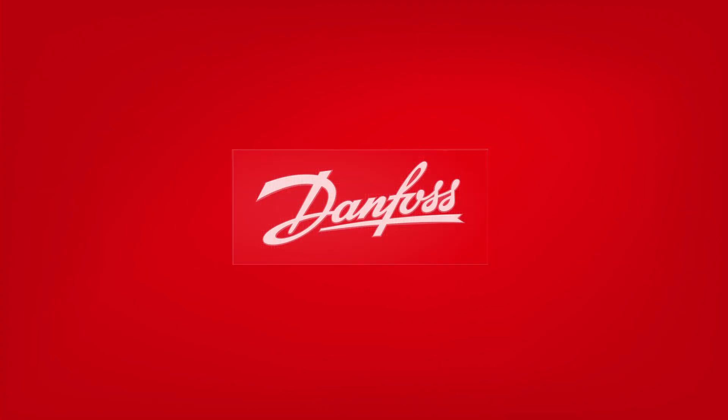But don't just take our word for it — find out for yourself at store.danfoss.com. It's yet another way Danfoss is engineering tomorrow.